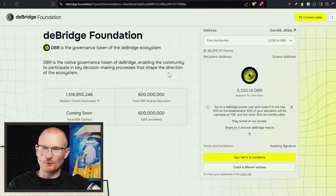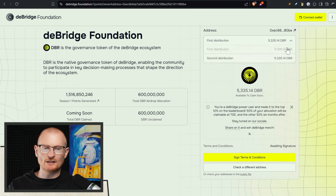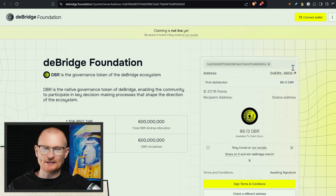All remaining users get 100% of DBR at launch because it's a much smaller amount. Here's an example of an address — they've got almost 30,000 points and have two distributions: 50% on token generation event when everything goes live, and then another 50% they can claim in six months' time. So that's how that looks.